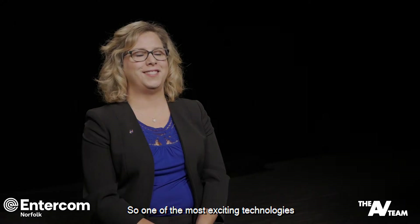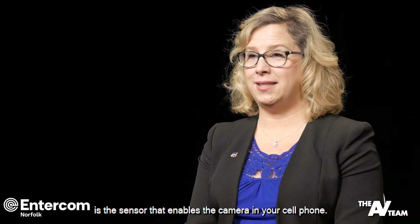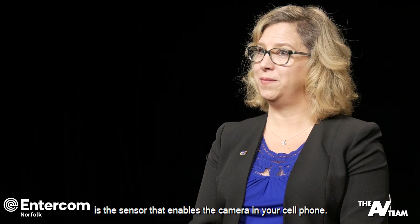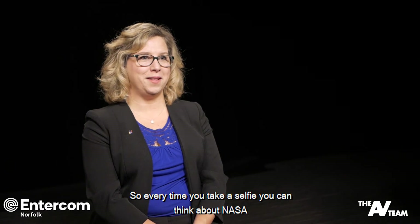So one of the most exciting technologies that probably just about everybody has access to today is the sensor that enables the camera in your cell phone — so every time you take a selfie, you can think about NASA.